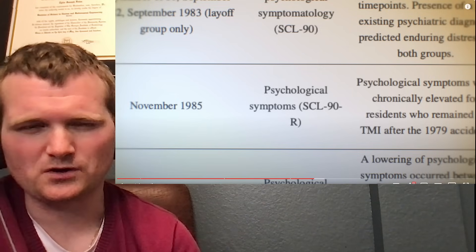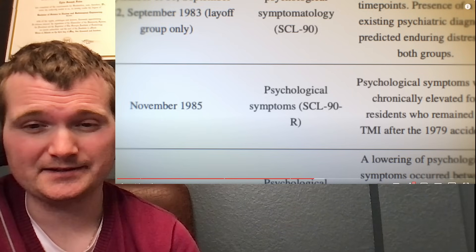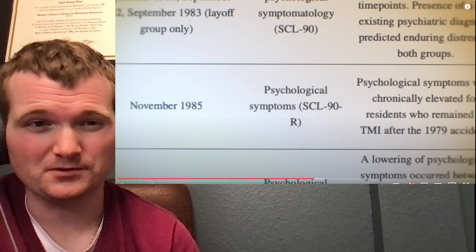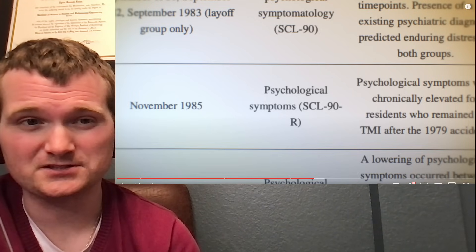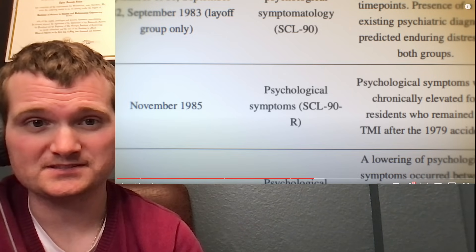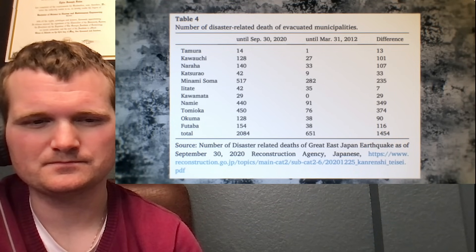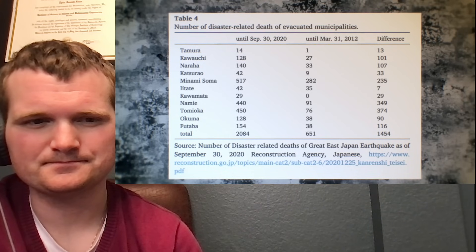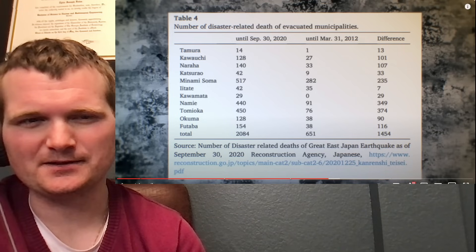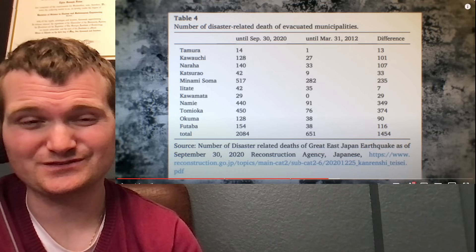Drawing those lines can be difficult — saying long-term mental illness like depression was really because of Fukushima, given its wide range, is challenging. Over 2,300 people, mostly elderly and/or hospitalized, died as an indirect result of the long-term evacuation of the Fukushima prefecture. Not surprising — that's the main demographic affected by other large evacuations as well.